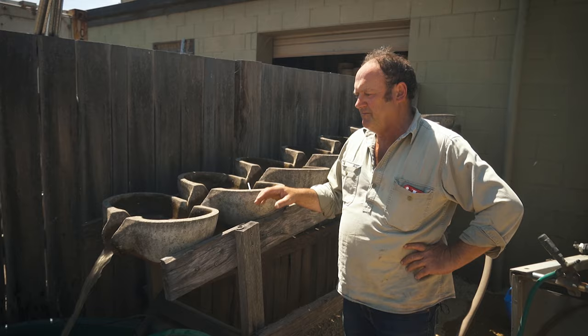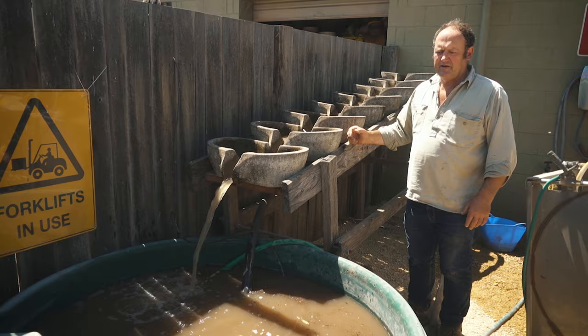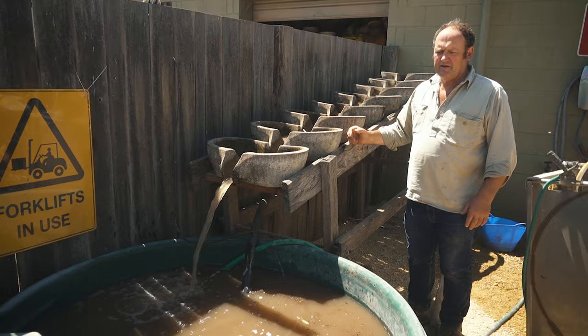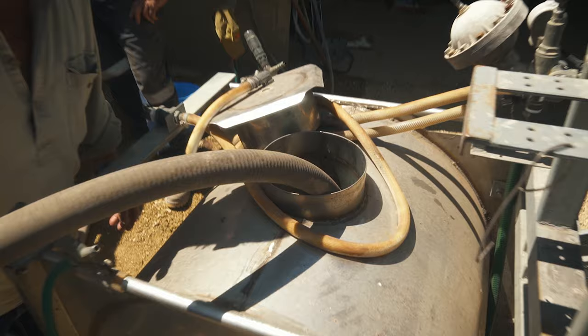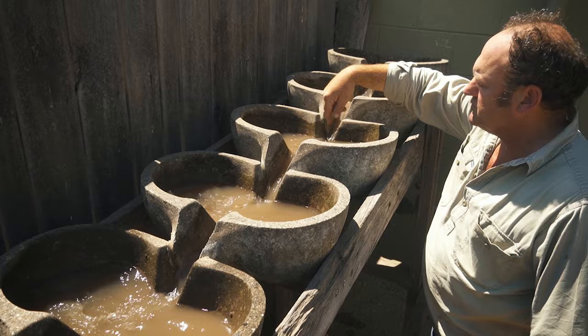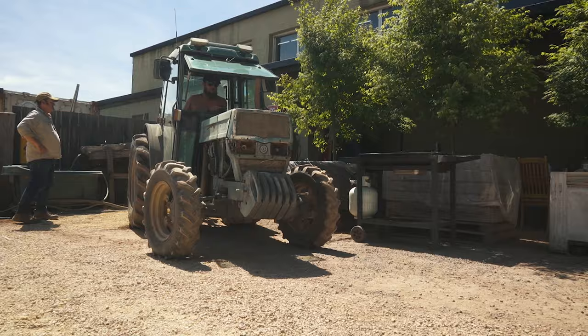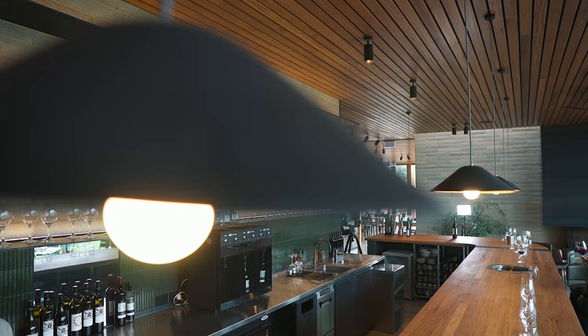Here is our biodynamic flowform stirrer — basically we're trying to create vortexes to put energy into the water. What we have in here is horn clay, BD 500, a bit of manure concentrate, and some kelp amino acid from Grow Green, which is a fully organic fertiliser we often spray on vines. The water's pumped from a submersible pump into the top, runs down and creates a vortex — circles one way, circles the other. We put it out at about 40 to 50 litres per hectare and it has a lot of biological stimulant activity.